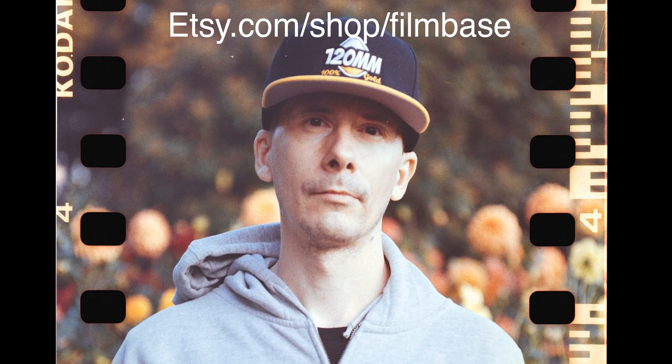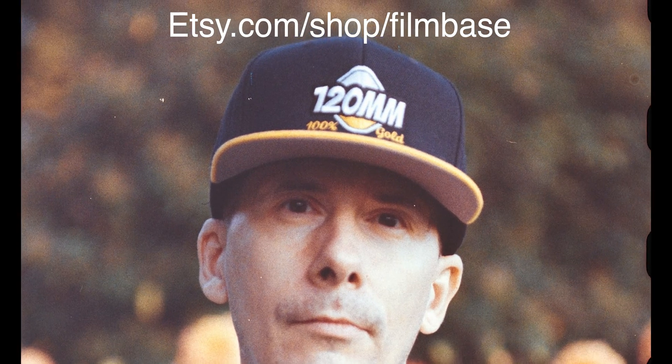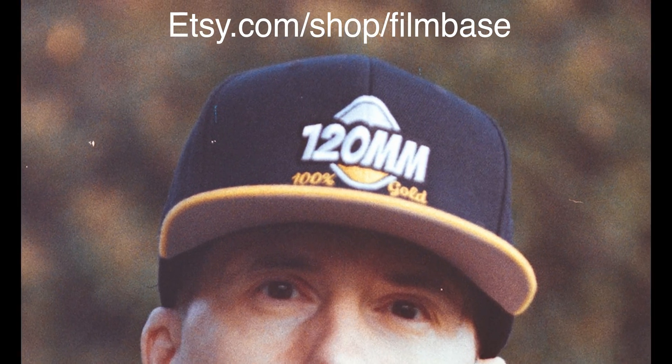Analog Cafe, run by Dimitri, is an awesome blog filled with great reviews, tools, and games that are all free to access and completely ad-free. You can support his work by checking out his blog and his store Film Base, where he sells thoroughly tested cameras along with merch like that 120mm hat you saw in the comparison.